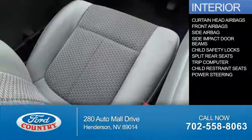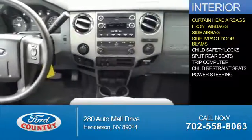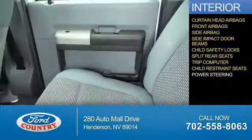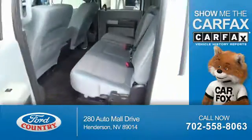Inside you'll find curtain head airbags, front airbags, side airbags, side impact door beams, child safety locks, split rear seats, a trip computer, child restraint seats, and power steering. Rest easy knowing this vehicle comes with a Carfax Vehicle History Report from Carfax,